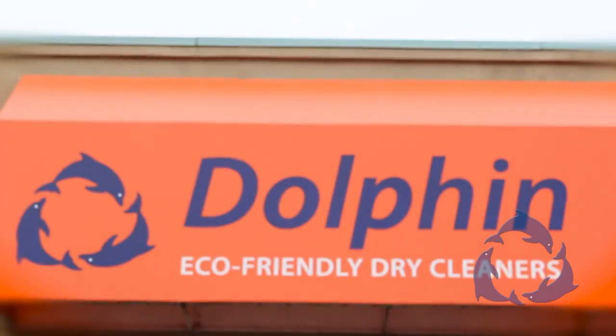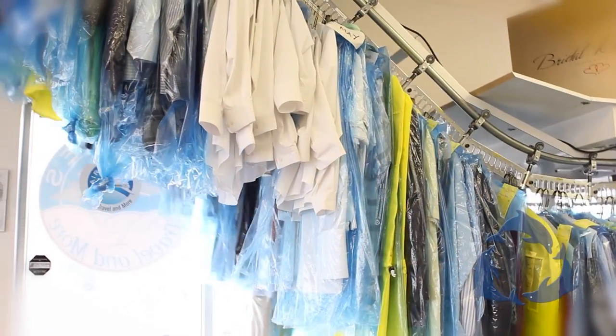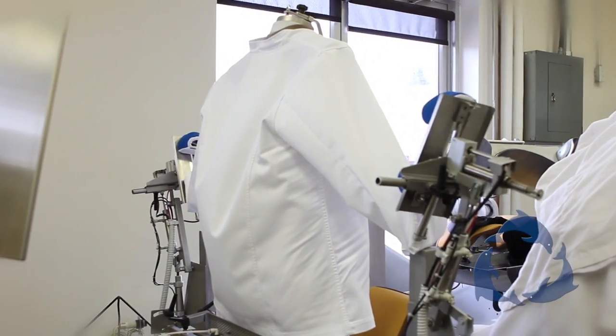We have a total of four locations. We're very proud of our achievements, the way we've designed and built our plants, and the way we maintain cleanliness within the plant.